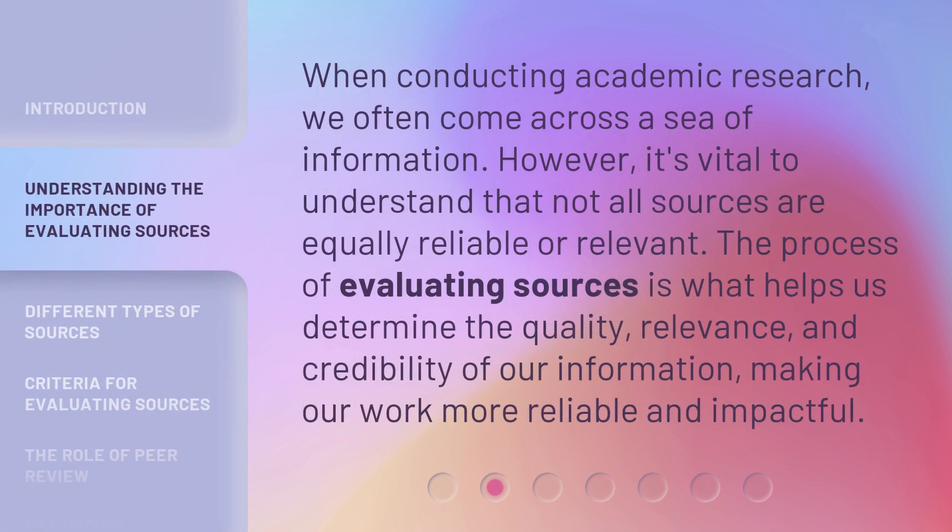When conducting academic research, we often come across a sea of information. However, it's vital to understand that not all sources are equally reliable or relevant. The process of evaluating sources is what helps us determine the quality, relevance, and credibility of our information, making our work more reliable and impactful.